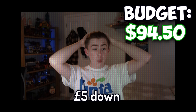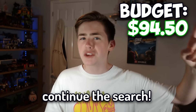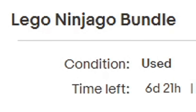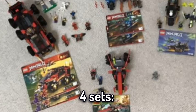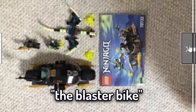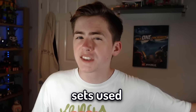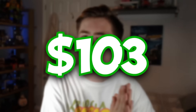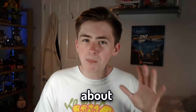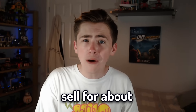So, £5 down and one of the best deals I've ever gotten on a Lego set in the bag. It was time to continue the search. Eventually I came across this absolute beast: the Lego Ninjago Bundle. This came with four sets — the DBX from 2015, the Warrior Bike from 2013, the Blaster Bike from 2015, and Desert Lightning from 2017. To buy all of these sets used, it should cost about £103, and the majority of that price comes from the DBX, which costs about £63.